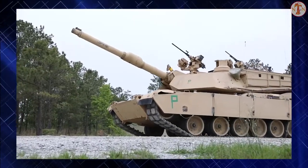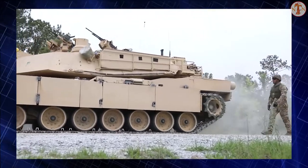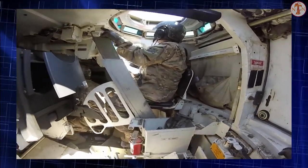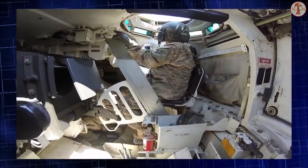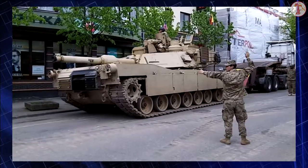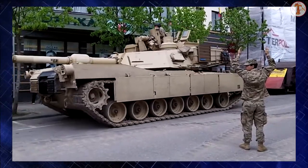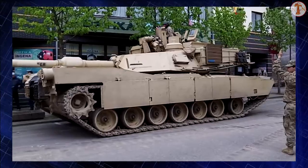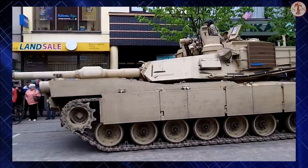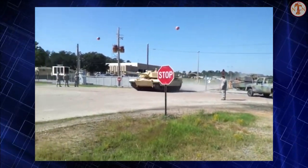The M1 Abrams is a third-generation American main battle tank designed by Chrysler Defense, now General Dynamics Land Systems, and named for General Creighton Abrams. Conceived for modern armored ground warfare and now one of the heaviest tanks in service at nearly 68 short tons, it introduced several innovative features, including a multi-fuel turbine engine, sophisticated Chobham composite armor, a computer fire control system, separate ammunition storage in a blowout compartment, and NBC protection for crew safety.